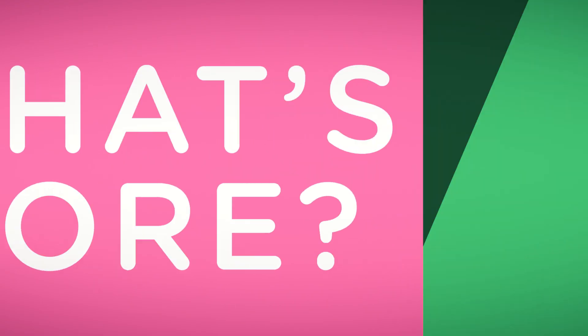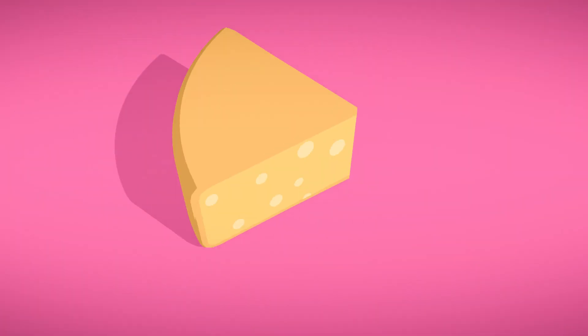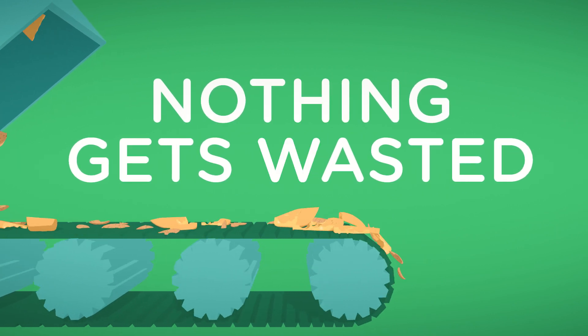What's more, WIPAC's sustainable packaging is made from food by-products like cheese whey and almond shells, which might otherwise be thrown away, so nothing gets wasted.